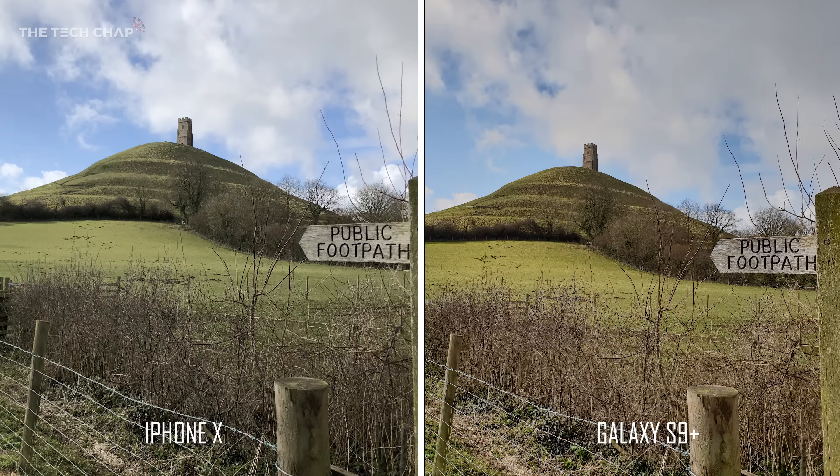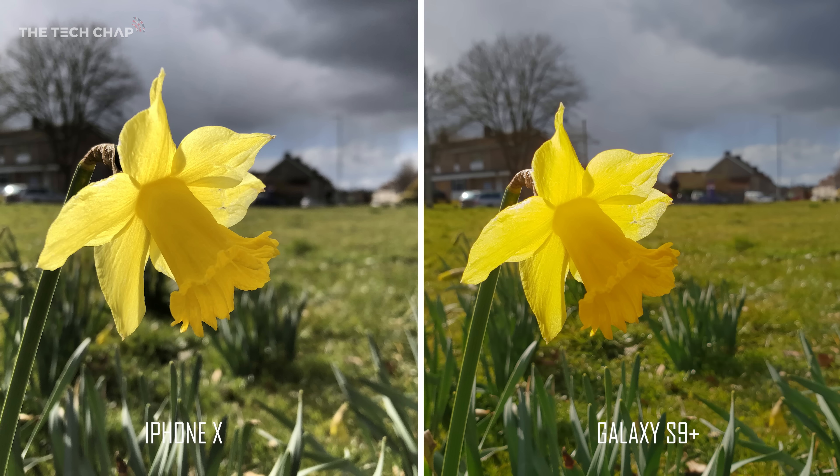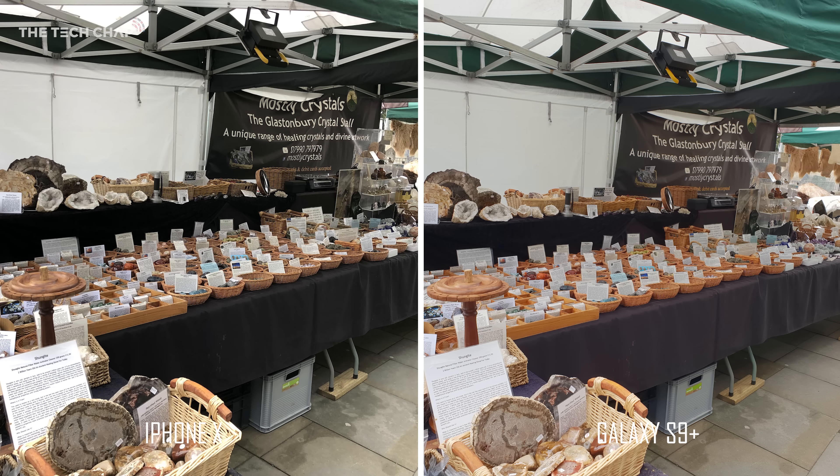Now we're transported a week later to my hometown of Glastonbury in the UK. Spring is finally here and the daffodils are out. They both produce shots with incredible detail, although I think I prefer the slightly more vibrant and colourful look of the S9 Plus. But the theme of this video is all about colour — look at the orangey-red baskets on the S9 versus the more naturally brown look on the iPhone X.